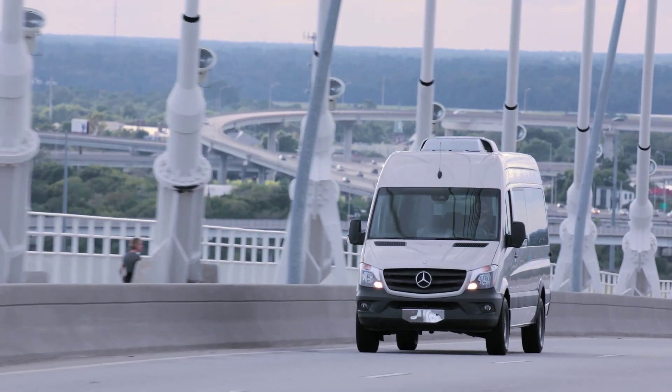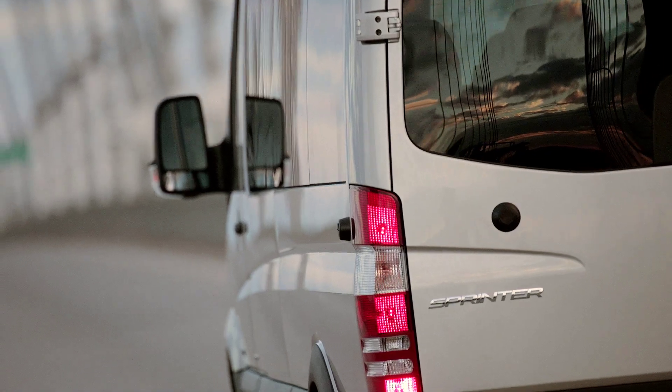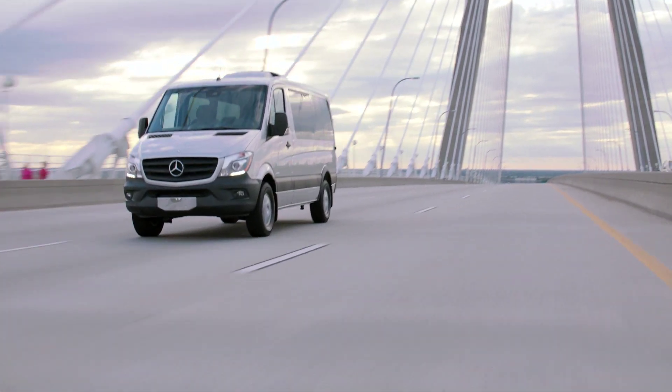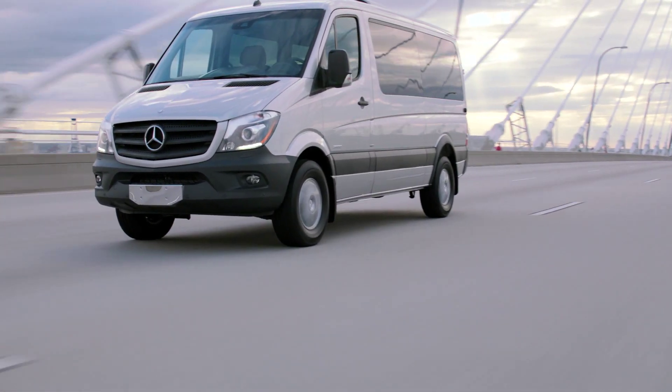Running on synthetic fluids and genuine Mercedes-Benz filters, the Mercedes-Benz Sprinter passenger van is engineered to go the longest service intervals, up to 20,000 miles.